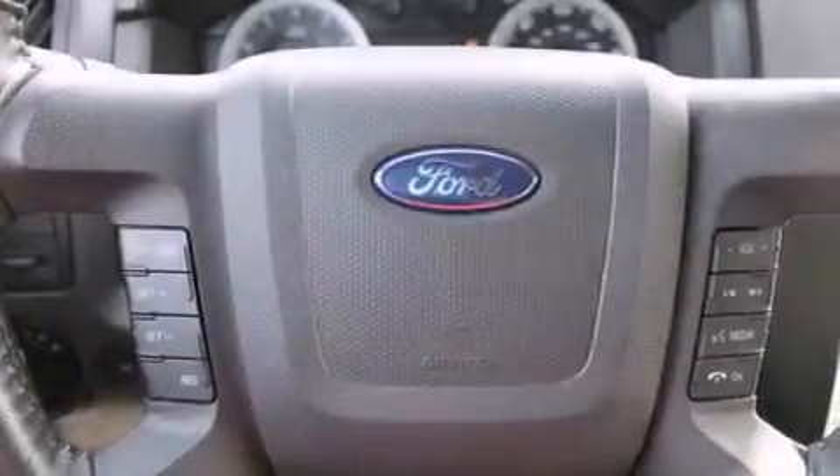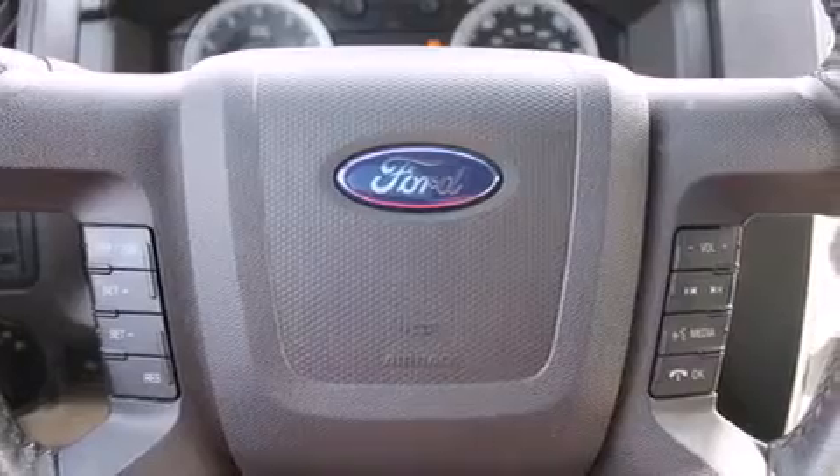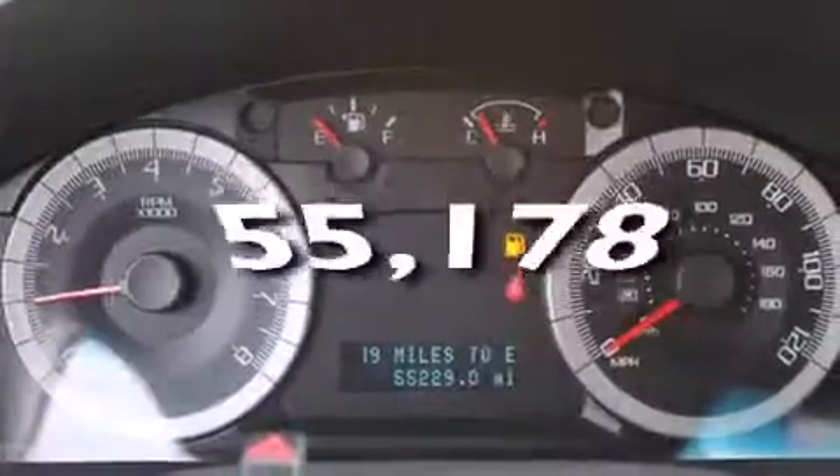Rear seat child-proof door locks, a power driver's seat, air conditioning. And this vehicle has fewer than 56,000 miles on the odometer.